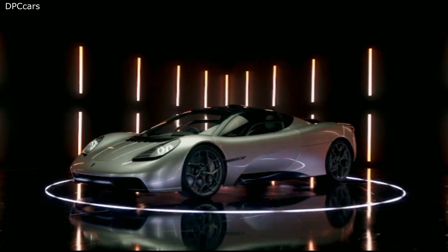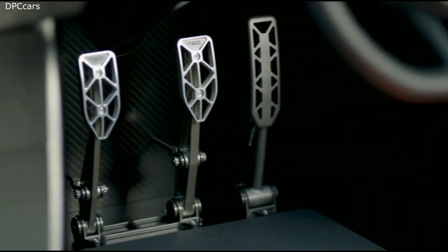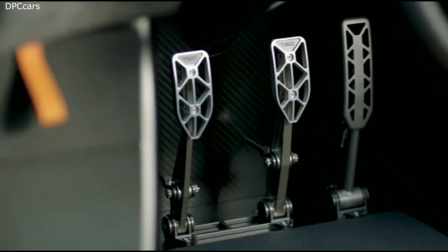All that power will be channeled to the rear wheels through a short 6-speed H-pattern manual gearbox developed in collaboration with X-TRAC.